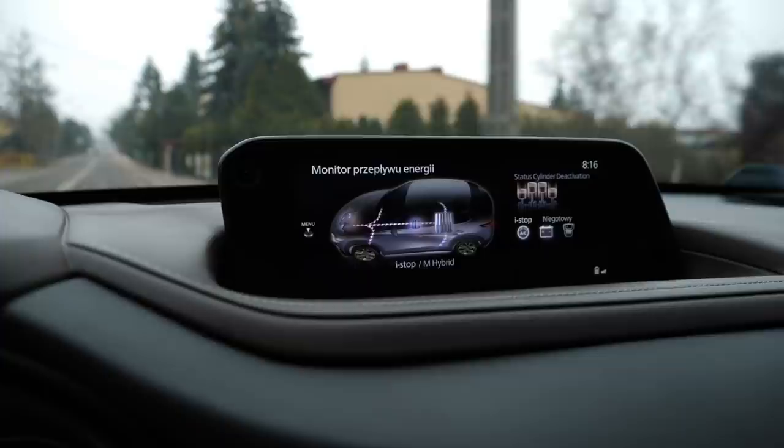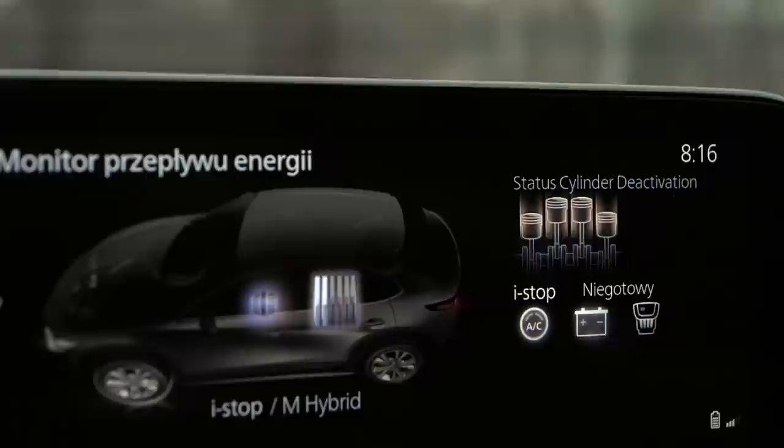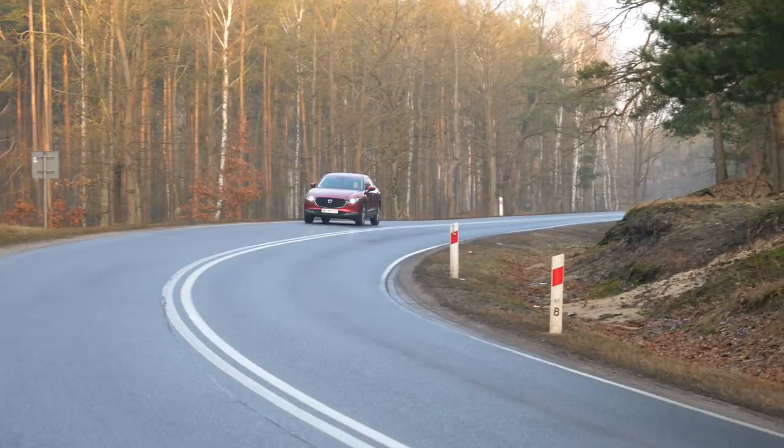Mazda uses a 24-volt mild hybrid system instead of a 48-volt one. According to Mazda, this is due to weight saving — like everything else with Mazda — and apparently it is cheaper. The SKY-ACTIV-G engine can also deactivate two out of four cylinders when the car is driving at a constant speed. In the 122 horsepower version I did encounter some jerking and vibrating when the car was running on two cylinders, especially apparent with the manual transmission. In the 150 horsepower variant, the vibrations didn't go anywhere — I can feel them especially between 1,500 and 2,000 revs.